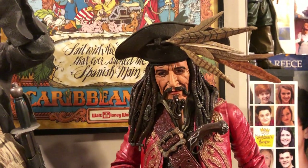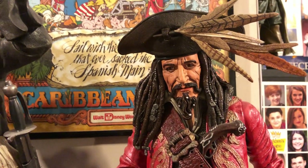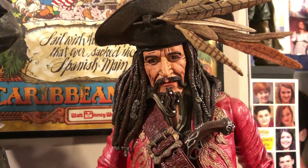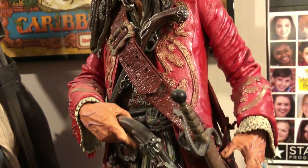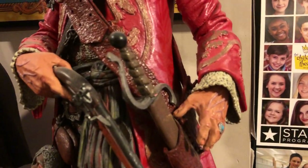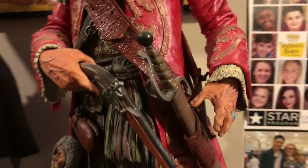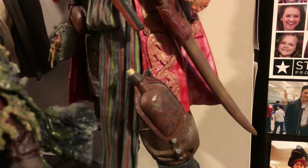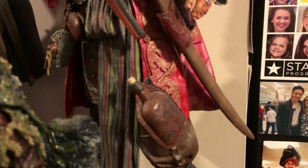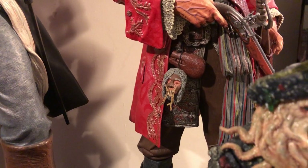This is Jack Sparrow's dad, aka Captain Teague, aka Keith Richards. He's made by NECA, about 18 inches tall. He's really known as an action figure but he's got a lot of detail - look at the veins popping out of his hand. Full of color. There's his rum bottle there. And there's mom - Jack Sparrow's mom, Captain Teague's wife.